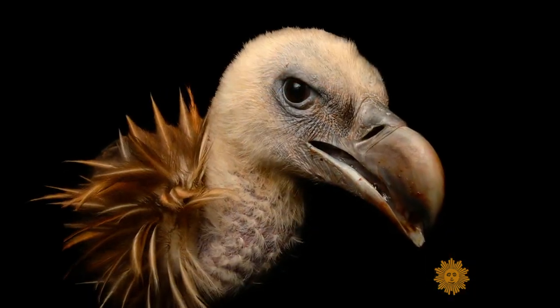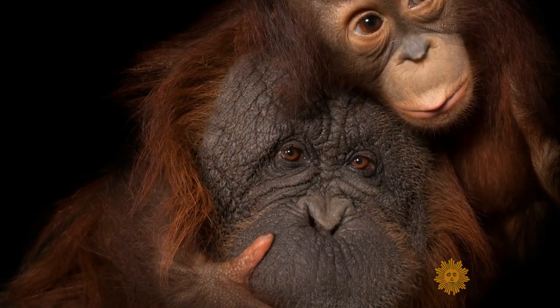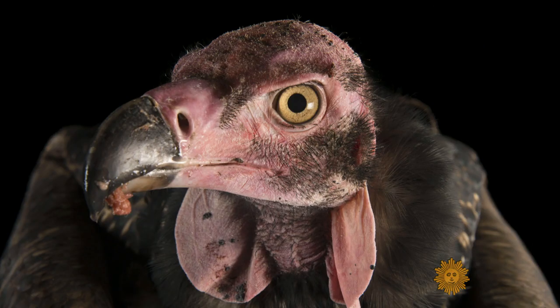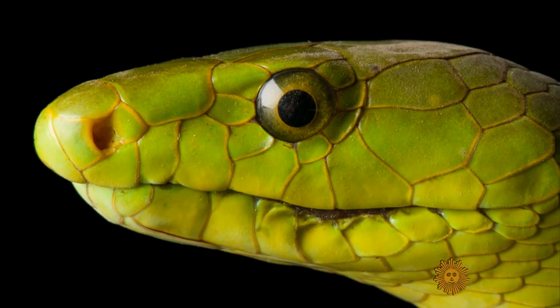They haunt you. These eyes. As intended. Eye to eye, you're supposed to regard the greatest and the tiniest, the lowliest, equally.